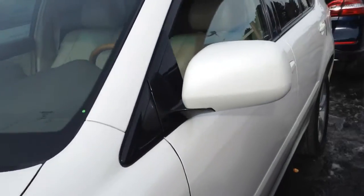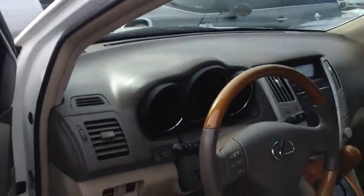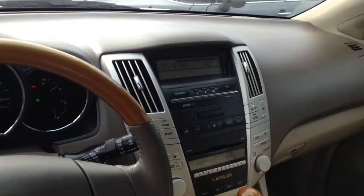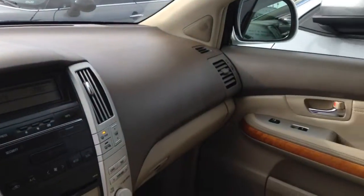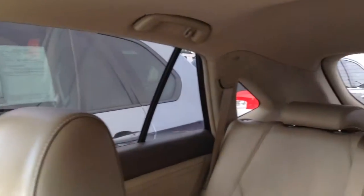Gonna do a little walk-around, try my best here to make a good video for you. From the inside you can see the car is pretty clean. You can see a little bit of the features here in the central console. It has a moonroof. I believe nobody smoked in this car because it smells really clean.